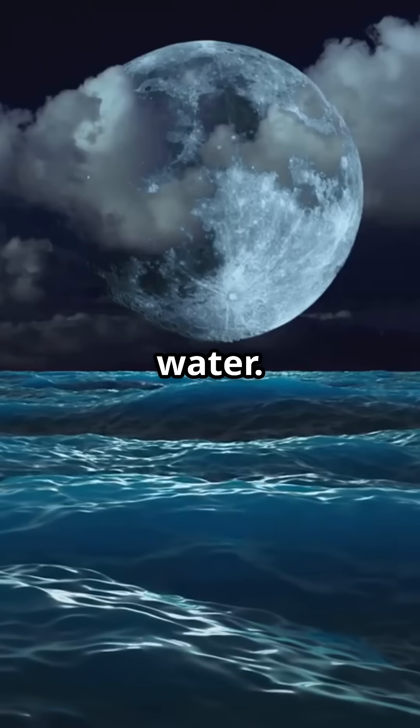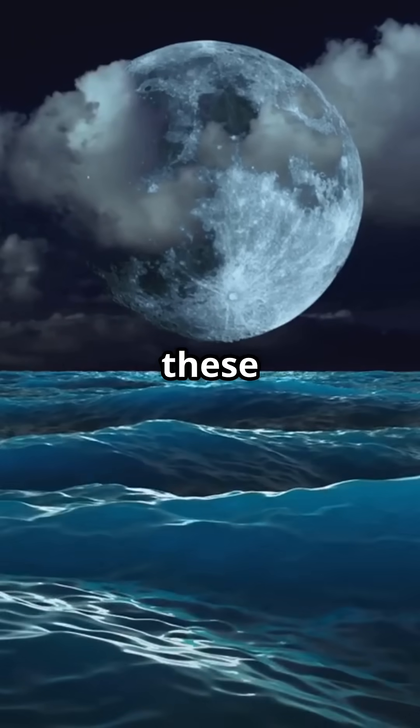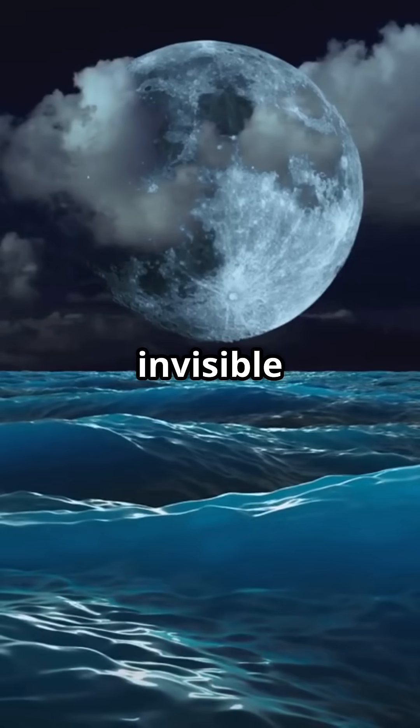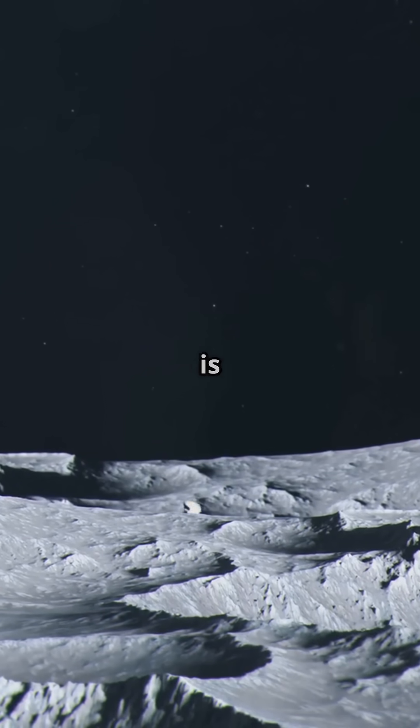They contain water. Not moisture, not traces — actual extractable water. Meaning these unassuming grains of space glass may be the moon's invisible reservoirs, up to 270 billion tons. But here's the twist: water is just the beginning.